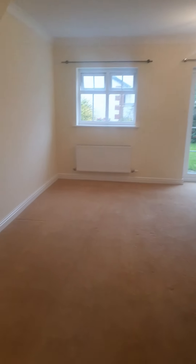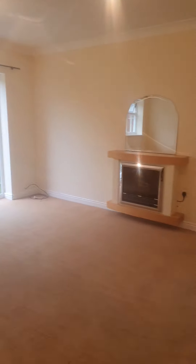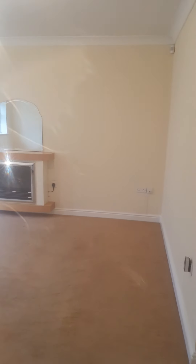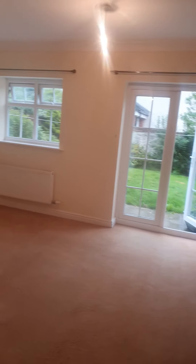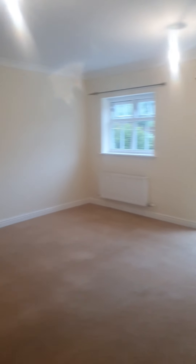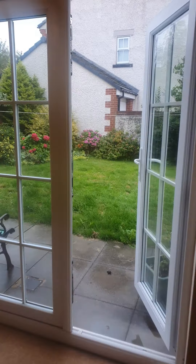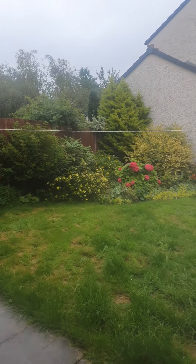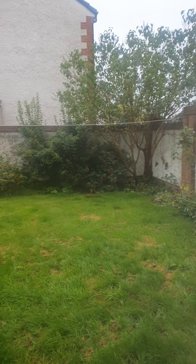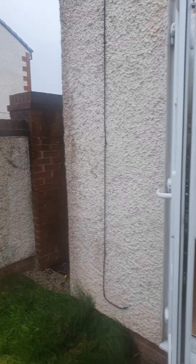Through to the lounge. And there's French doors leading out to the back garden, and there's a little side gate there as well.